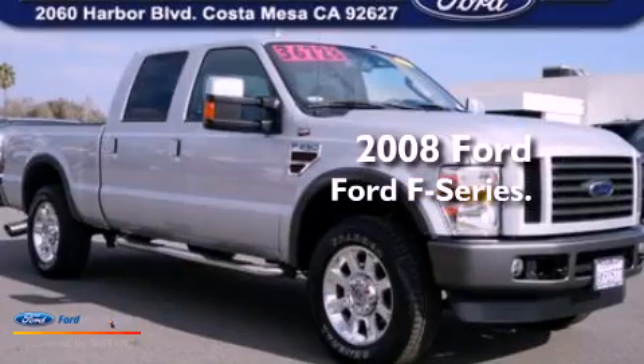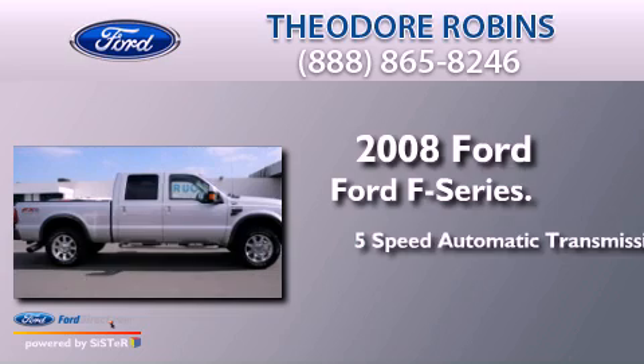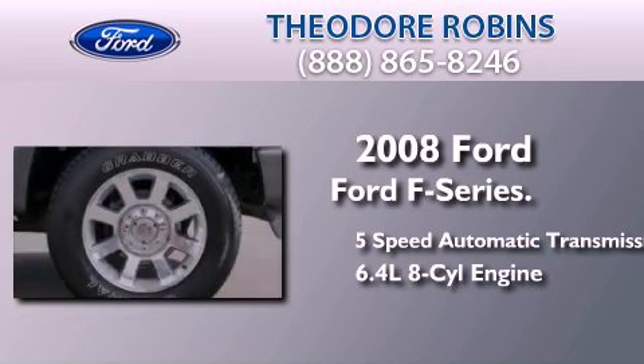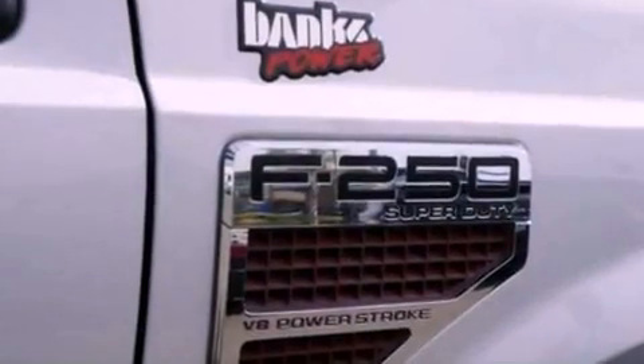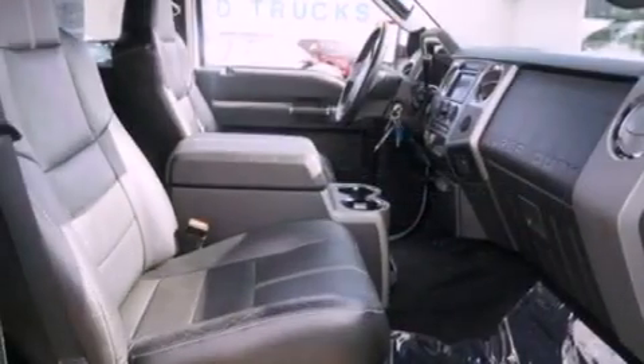This is a 2008 Ford F-Series. This truck has a 5-speed automatic transmission and a 6.4-liter V8. Its top features and packages include an off-road package, a navigation system, and heated seats.